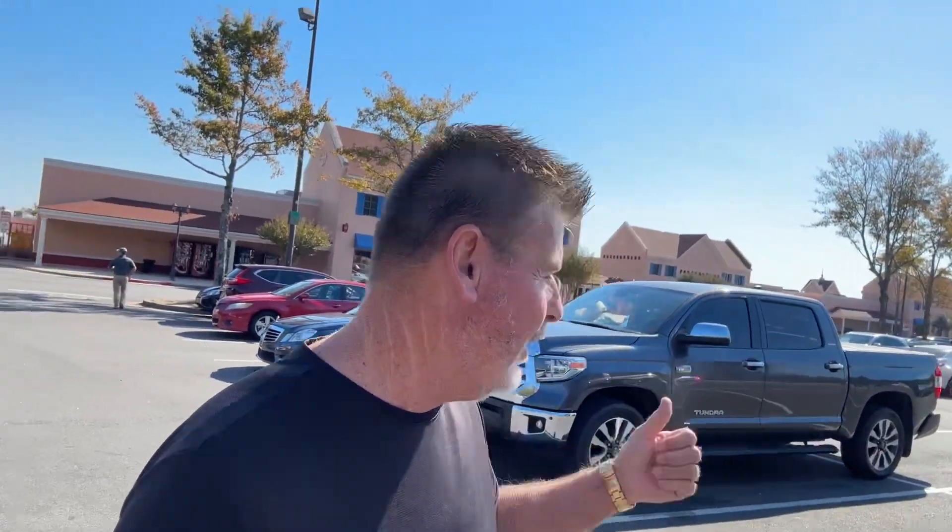Hey, how's it going everybody? Sarasota Tim coming to you from the Outlet Mall here in North Georgia in Dawsonville, where I've been already a few times.